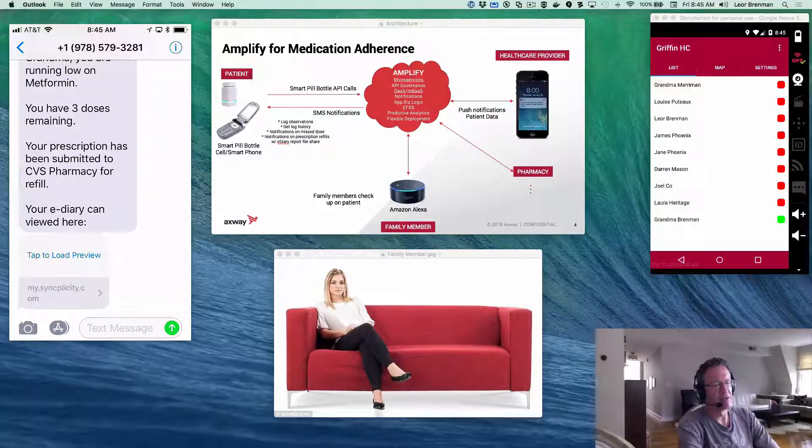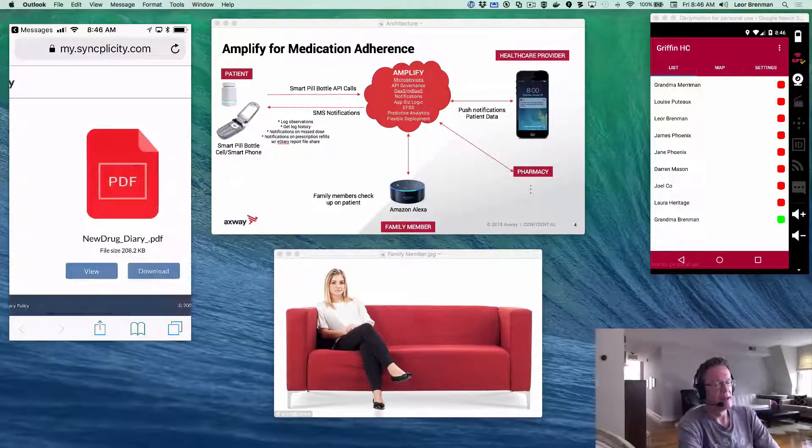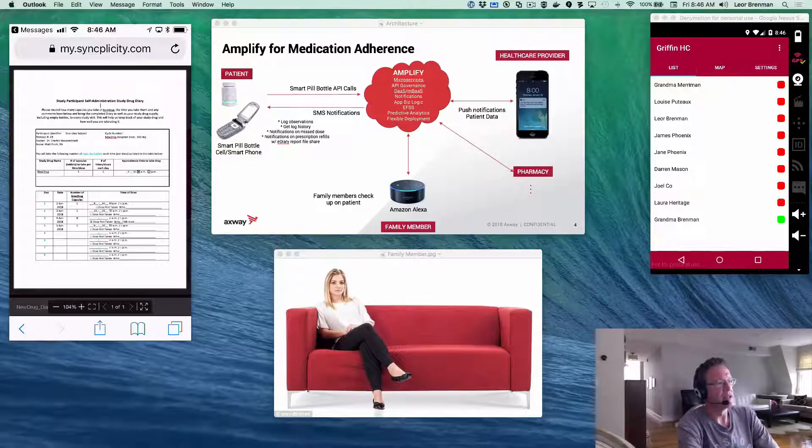The last SMS grandma received was Amplify noticing that the smart pill bottle is almost empty — it only had three doses remaining — so the prescription has been submitted to CVS pharmacy for refill. There's also an e-diary, which is basically a questionnaire that grandma fills in on her own or that the healthcare provider uses to ask grandma questions about how she was feeling or why she missed a dose. The healthcare provider has this e-diary, and it can also be shared through our Syncplicity EFSS — Electronic File Sync and Share — system to allow grandma visibility into the e-diary. I can click on that, view the file on my iPhone, and there is the e-diary. This is how Axway's Amplify can help build a medication adherence system by creating APIs, governing APIs, implementing all the business logic, sending SMS and push notifications, and leveraging the EFSS system to deliver the e-diary to the patient and healthcare provider.